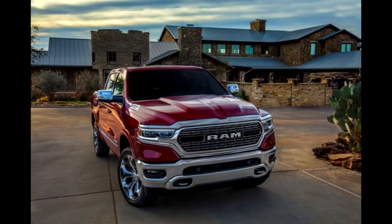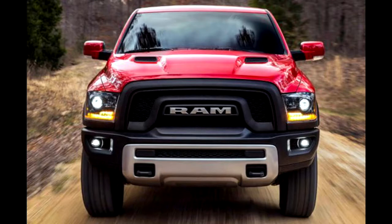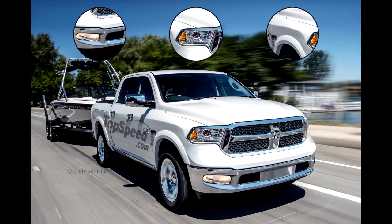The coil springs are staying put. Spy photos have shown that one of the current Ram's defining characteristics will continue to feature on the new truck. The coil springs currently deliver superior ride comfort and improve handling and stability, especially while towing.